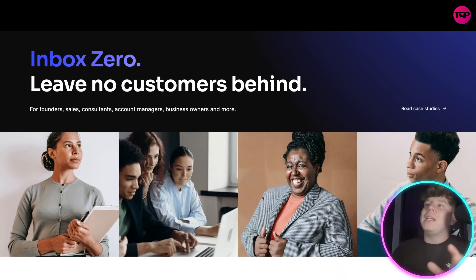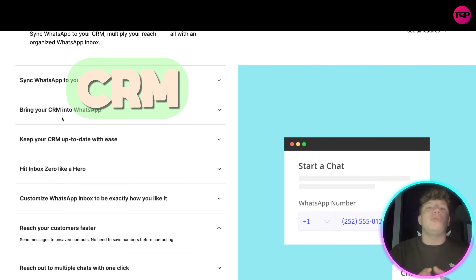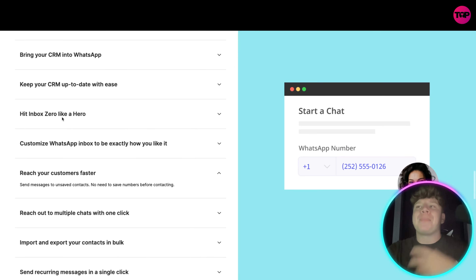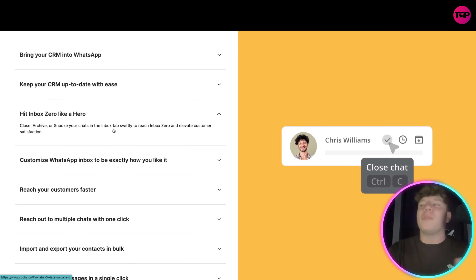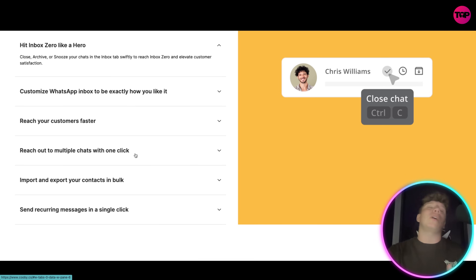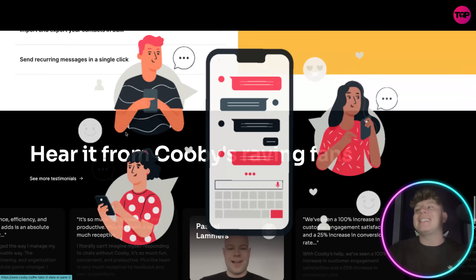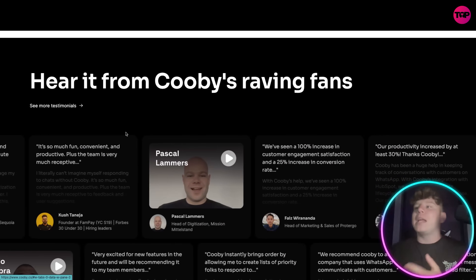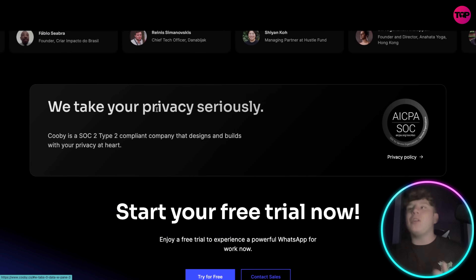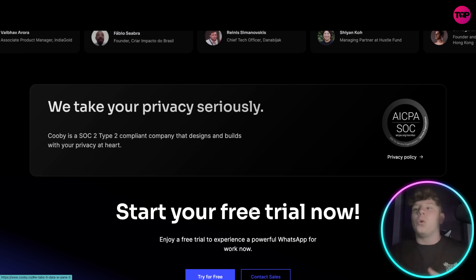Inbox zero is something everybody is talking about when using this. People that have grown their businesses 100x have been using inbox zero — leaving no customers behind. It allows you to sync WhatsApp to your CRM, bring the CRM into your WhatsApp, keep up to date with ease, and hit inbox zero like a hero. You can customize your WhatsApp inbox exactly how you like it, reach customers faster, reach out to multiple chats with one click. They take your privacy seriously — secured with SOC 2 Type 2 compliance, designed with your privacy at heart.